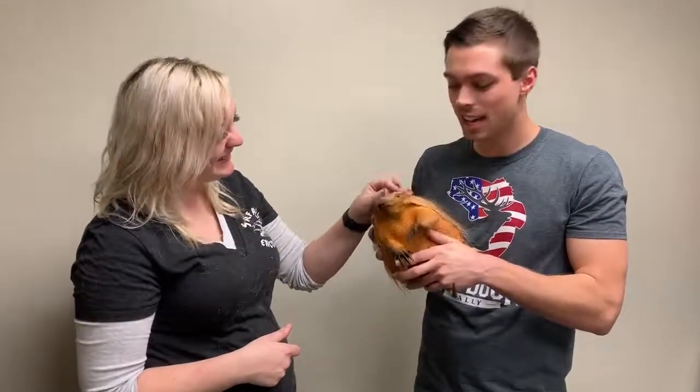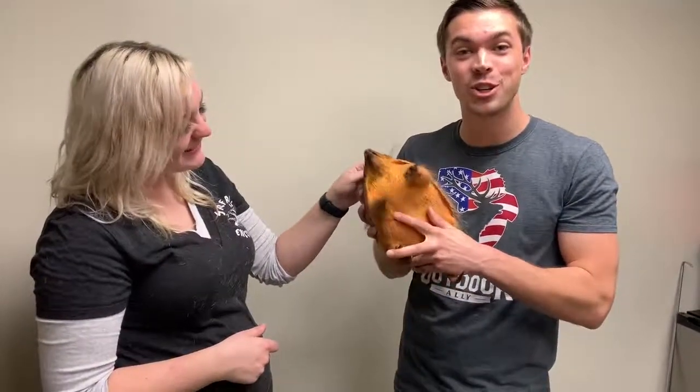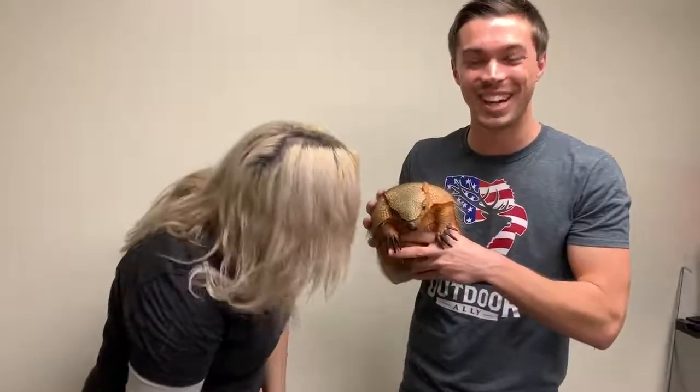I hope you enjoyed the vlog today and learned a little about this cute armadillo named Dharma! Brandy's company is called Safari Encounters — you can find them at safariencounters.org or on Instagram at Safari Brady. Don't forget to hit that like button and subscribe — till next time, have a great day!